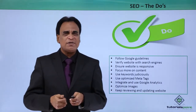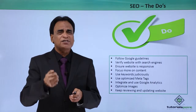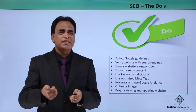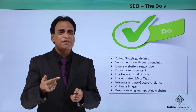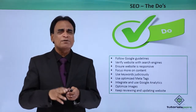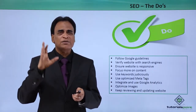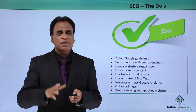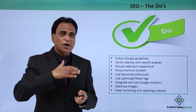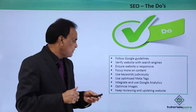Ensure the website is responsive. This is extremely crucial these days. Every website has to be responsive. Unless you build a responsive website, it is extremely difficult to drive traffic. A lot of users are browsing through their tablets and mobile phones, so make your website responsive so that across the board, more and more users can browse through the website.